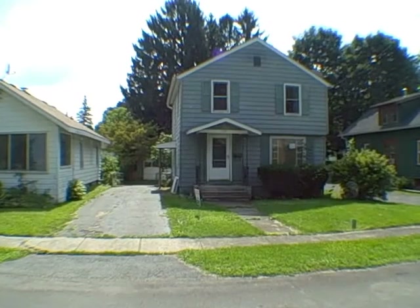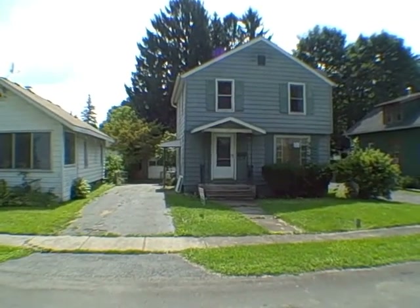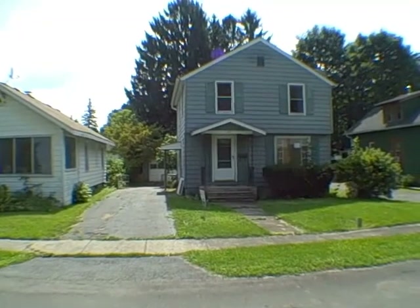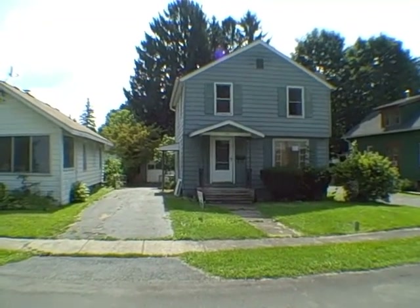Hey everyone, John Adolfi here and today we are on the south side of Syracuse at 137 Oakdale Drive. Three bedroom, one bath, two story house, about 1100 square feet.